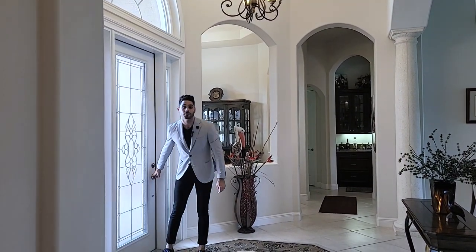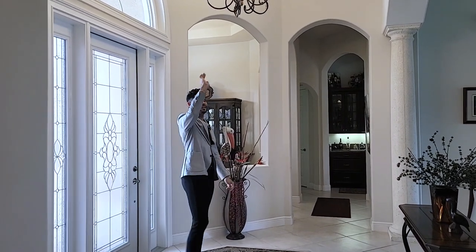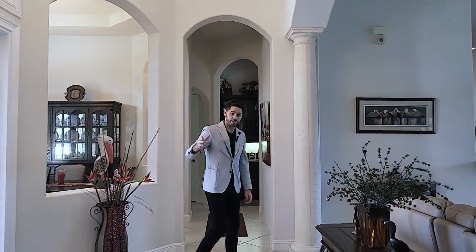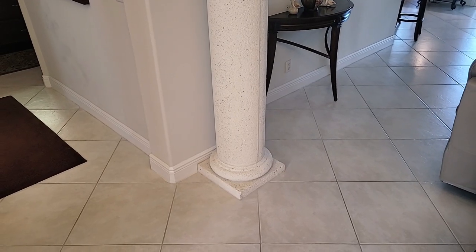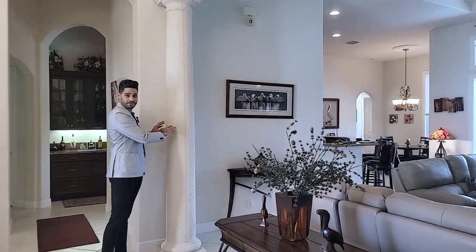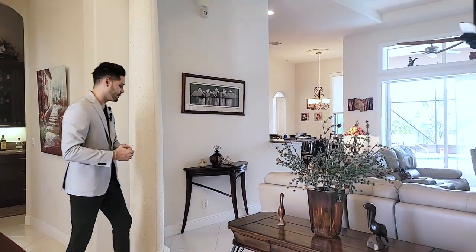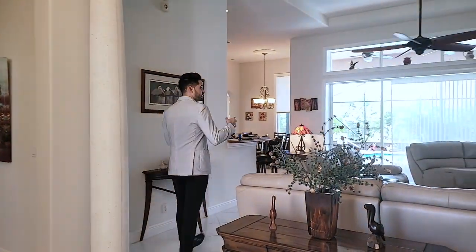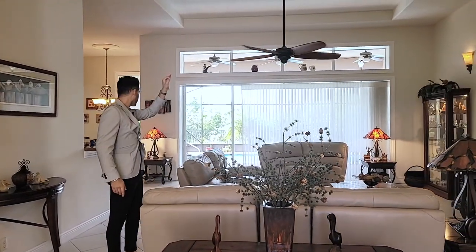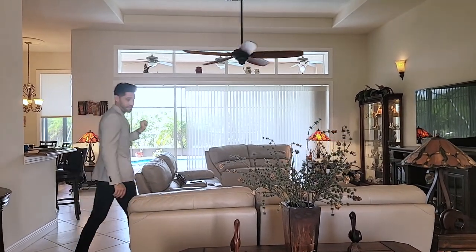Upon entry to the home, we have our nice big arches leading the way in with our high 18-foot ceilings. Moving along, we have our tile floors throughout the entire entrance and living room kitchen area, with our two massive concrete pillars here that give the home more of a grand luxury kind of feel. Moving into the living room, we have our vaulted ceilings — again, 18 feet tall — with a beautiful view of your pool area and preserve in the back.